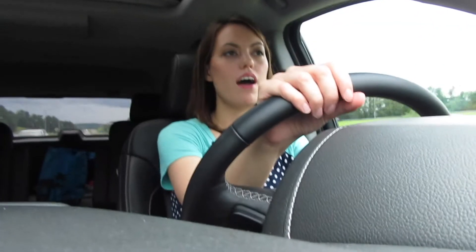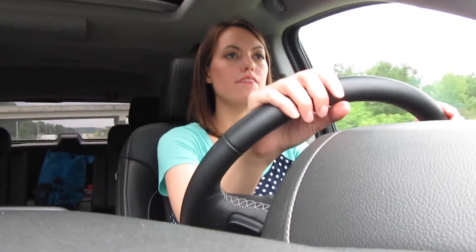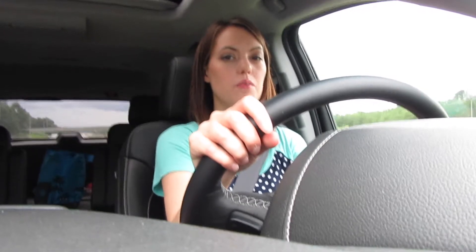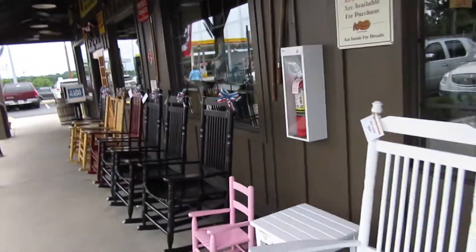Hey everybody, so I've been home and I filmed my haul for the Bath & Body Works stuff, and I am on my way to meet my mother-in-law with my girls and we're going to go eat at Cracker Barrel for lunch, which should be good. So we made it to Cracker Barrel, we're about to go in and eat. My favorite part is just getting to sit outside in these pretty rockers — look at the pink ones.